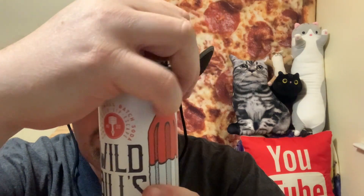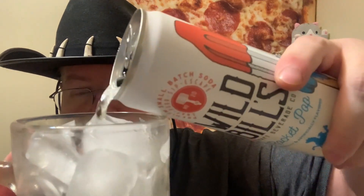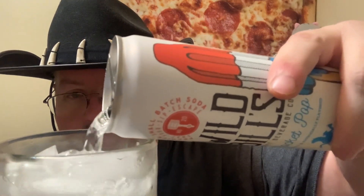I've got a frosted glass with ice, and we're going to pop onto this one right now. Let's see what the color is — clear. Wow, very fizzy. It does smell like the bomb pop you used to get from the ice cream man, or at the corner market gas stations.